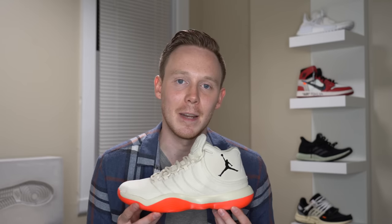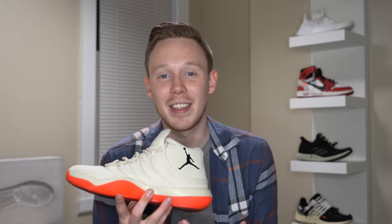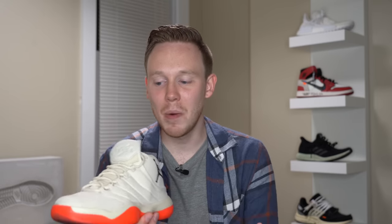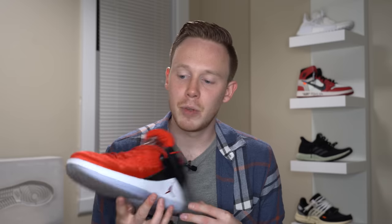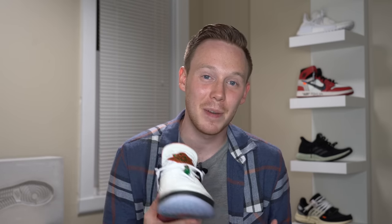Moving on to modern Jordan brand performance sneakers, starting with the Jordan Superfly 2017 — one of the first two shoes to release with React cushioning, worn by Blake Griffin. Not a bad shoe but I really don't like the colorway. Next is the Air Jordan 32 Low, gifted by Jordan brand. Both the 32 and 32 Low are excellent performers — it's a heavier shoe but feels great on foot. I also have the Air Jordan 32 in the Gatorade colorway, also gifted by Jordan brand.